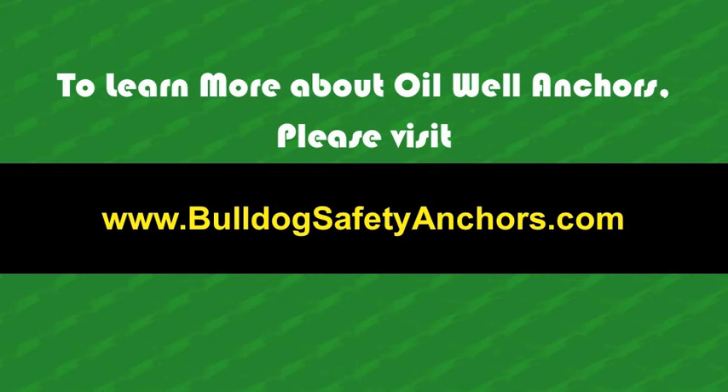To learn more about oil well anchors, please visit BulldogSafetyAnchors.com.